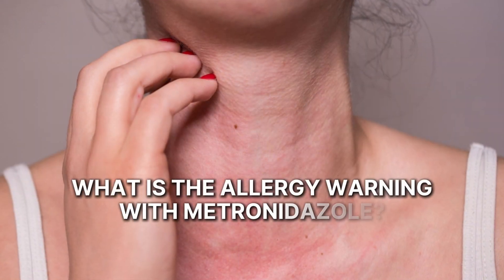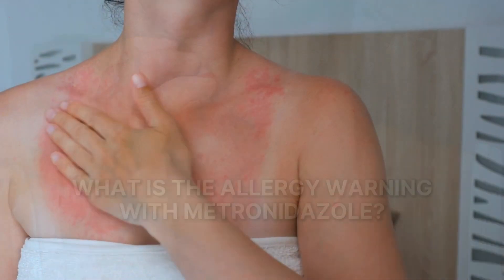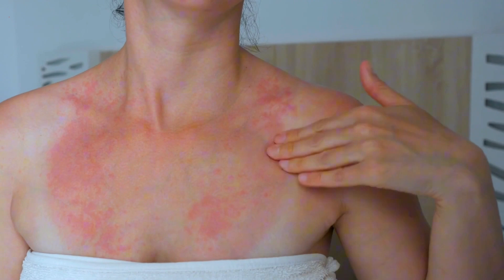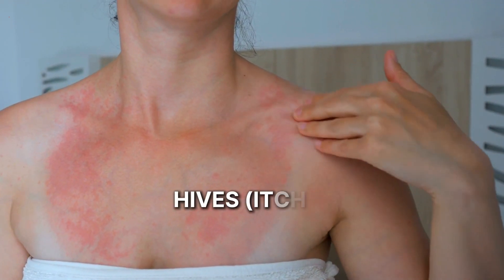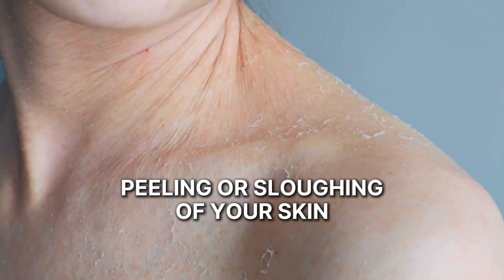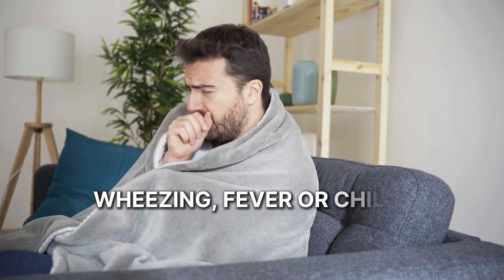And what is the allergy warning with metronidazole? Metronidazole can cause a severe allergic reaction or hypersensitivity reactions. These symptoms can include hives that are itchy, red rash, peeling or sloughing of your skin, wheezing, fever, or chills.